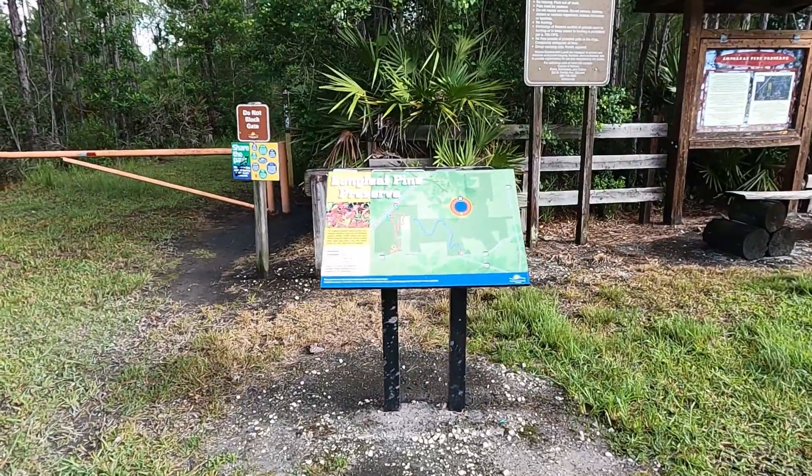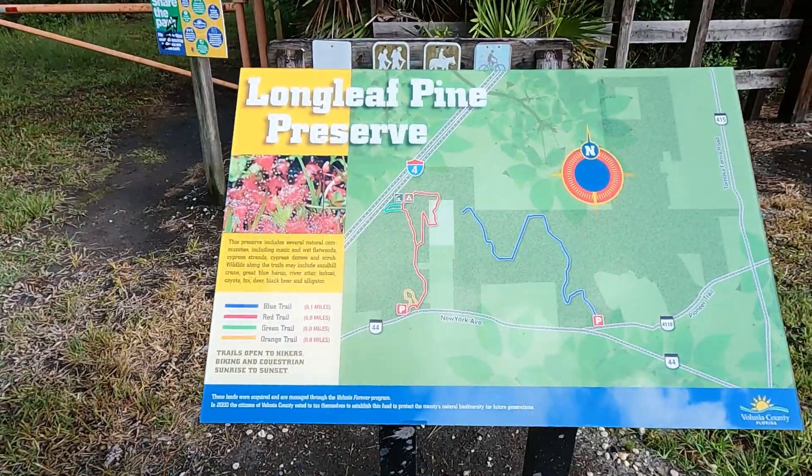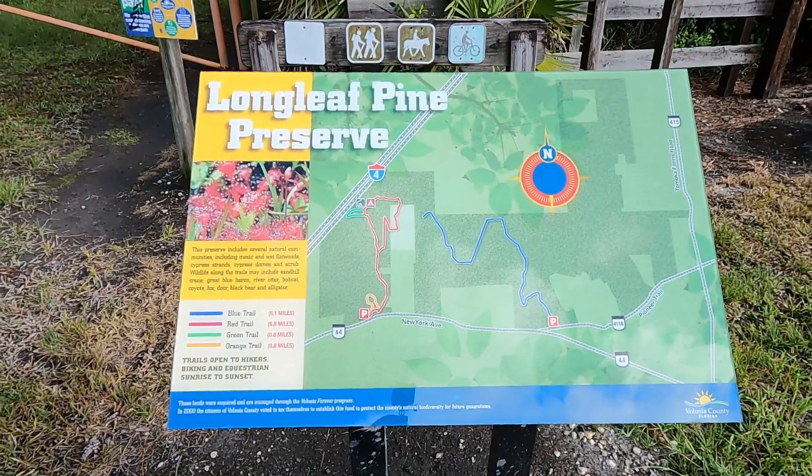Here we are at Longleaf Pine Preserve. I have never been here before. It's always an adventure.